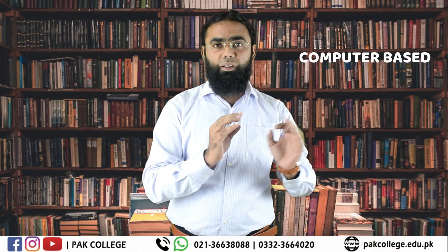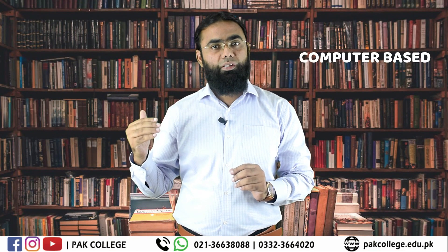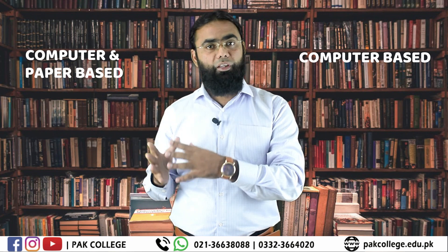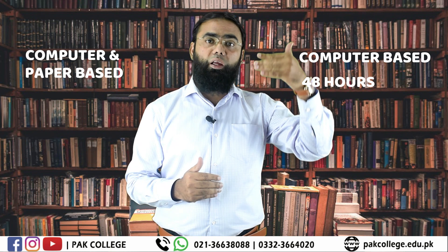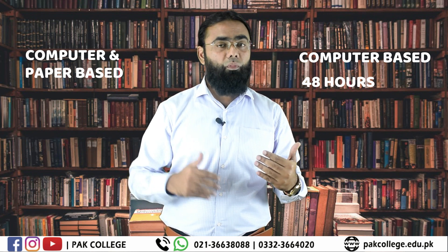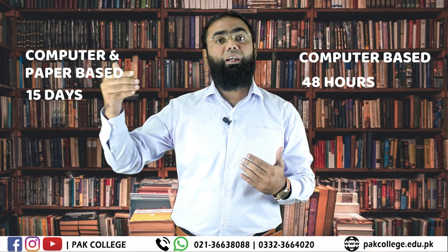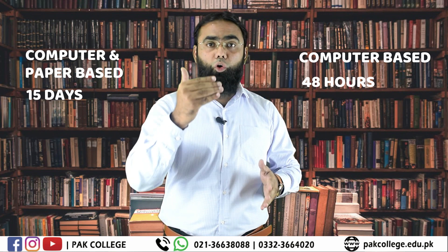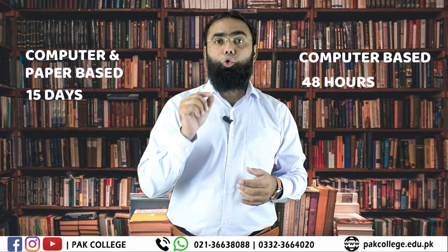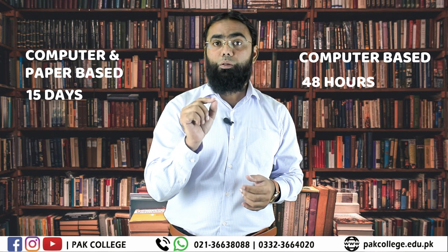PTE is totally computer-based. IELTS gives you a choice — computer-based or paper-based. If we talk about registration, PTE registration can be done within 48 hours. IELTS registration requires 15 days. If there is an emergency and you want to register for PTE within 24 hours, then you will have to pay an additional 25% fee.